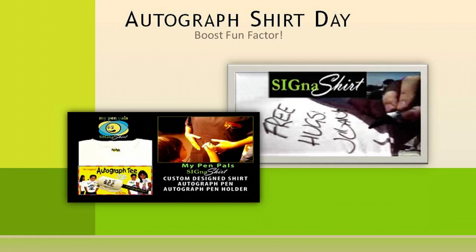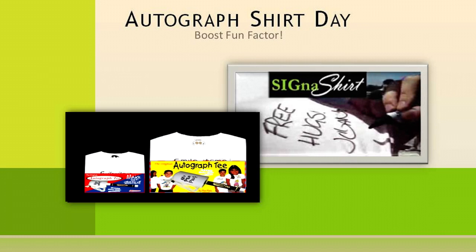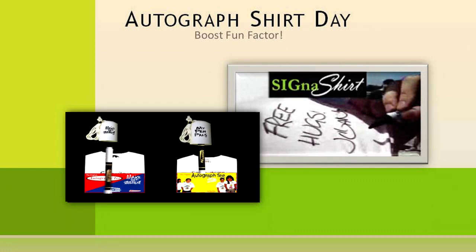Or, have an autographed shirt day to commemorate your fundraiser, organization, and volunteers, and let everyone make their statements on the shirts bearing your organization's logo. This will not only create a fun event for your organization, but will also create a one-of-a-kind item for each parent and volunteer.